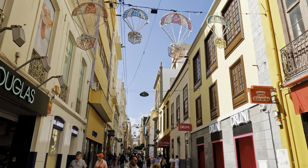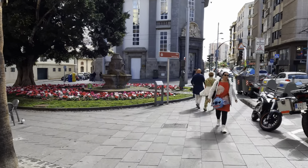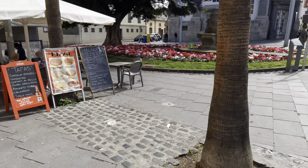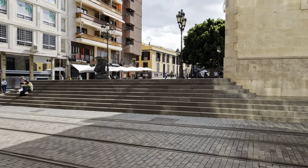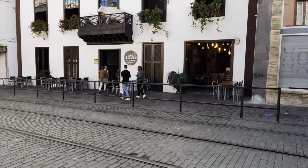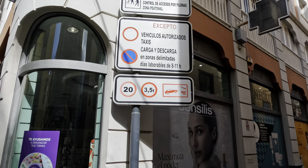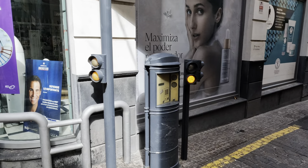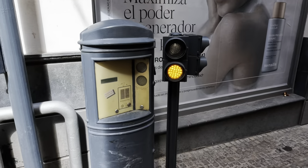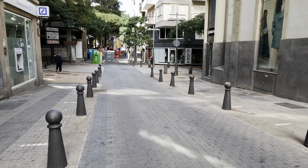We then spent the next hour or so exploring the city, which once you got away from the main drag seemed very quiet indeed. It was 21 degrees — absolutely perfect weather. I'll be honest, my Spanish isn't very good so I had no idea what one particular sign said — please leave a comment below! We were starting to get hungry so it was time to head back towards the ship.